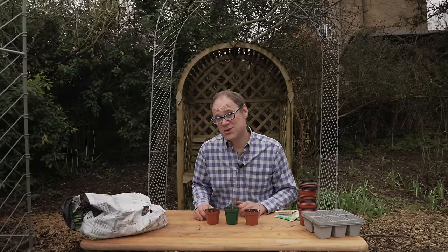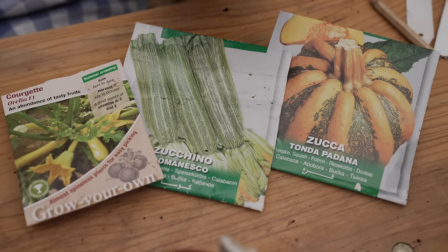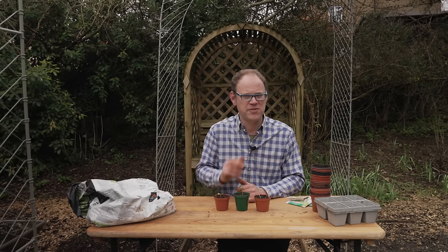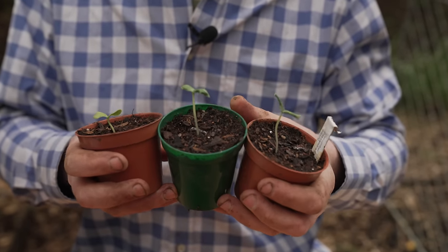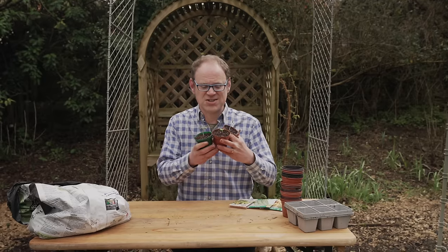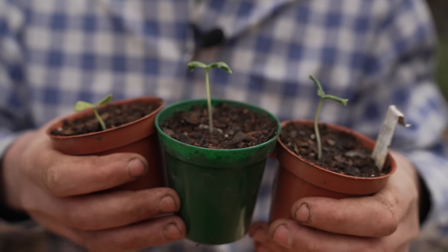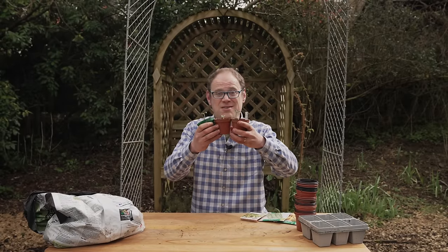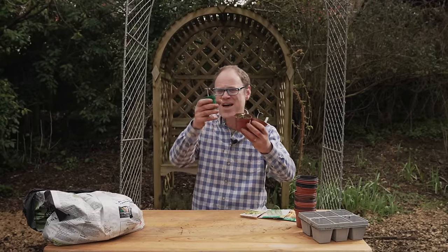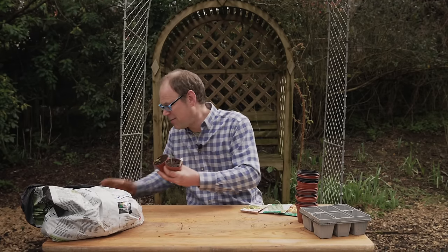I'm growing three types of squash this year: cucumbers, winter squash and zucchini or courgettes. I've already started my cucumbers because they'll be going in the warmth of the greenhouse so they can be planted a bit earlier. And I sowed some more of them just last week — and these came up in two and a half days. That is the fastest I've ever known them to germinate. Have you ever had things germinate this quickly? Let me know in the comments.